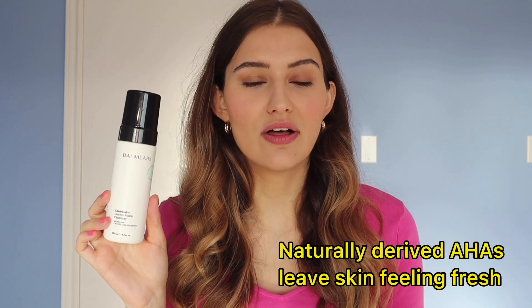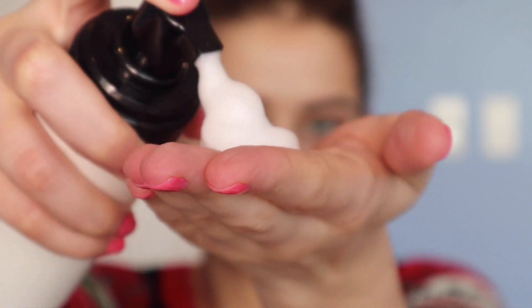It stood out to me as the first foaming cleanser that made my skin feel amazing. It has natural AHAs derived from cane sugar and citrus — it's not stripping, but it really leaves my skin super clean. This is the kind of cleanser where after a first cleanse you may not even need to follow up with a toner or essence. Absolutely no residue, but it did not feel stripped, tight, or dry.